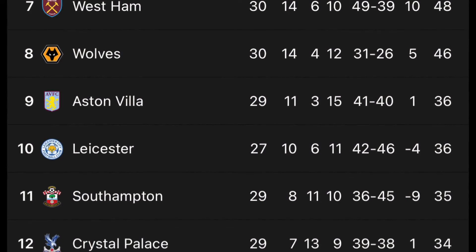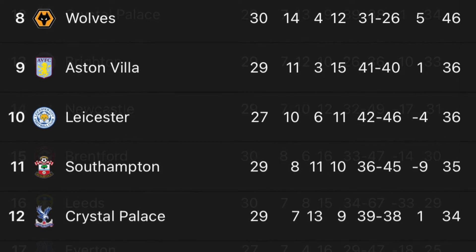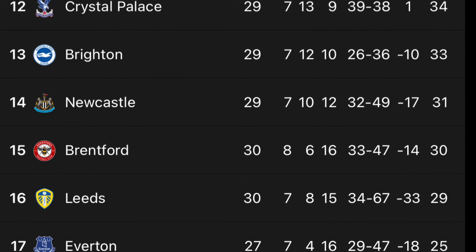Wolves conceded three goals for the first time this season and will now meet ninth-placed Aston Villa in two weeks' time. On the other hand, with two wins on the bounce, Leeds are now seven points above the drop zone, having played one game extra than 18th-placed Watford.